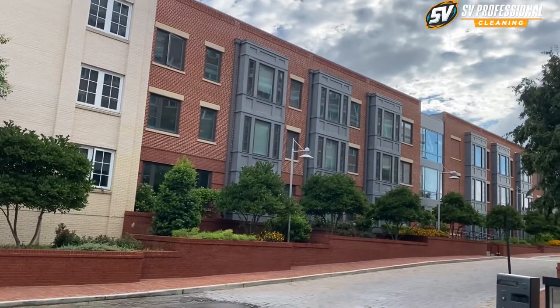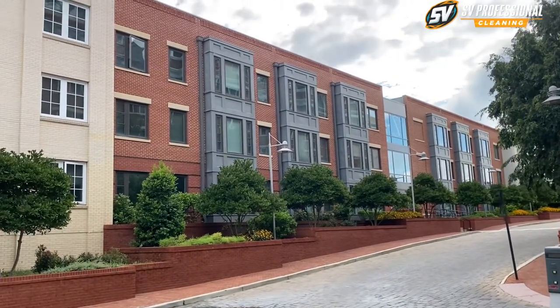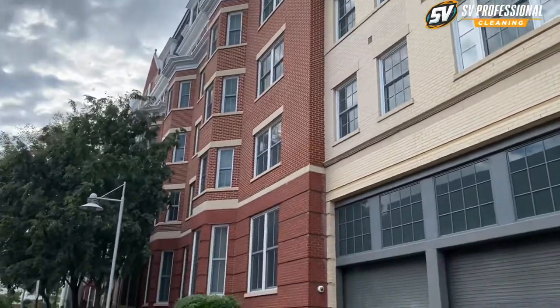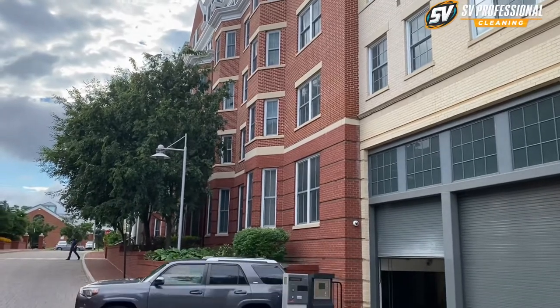This is professional cleaning at its best. We're gonna clean this building — it's not really small, we'll do a smaller building tomorrow with just three floors. But this building is much bigger, it has a few wings and it's a six-story building.